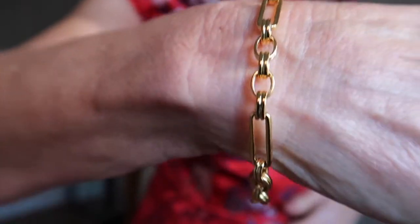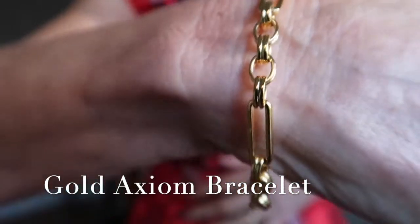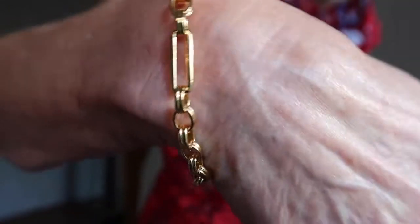I was lucky enough to actually get a bracelet from my birthday. I'll start off with that — it's the gold Axiom bracelet. I think it's the original one; they've done an updated one now where the links are two different sizes.